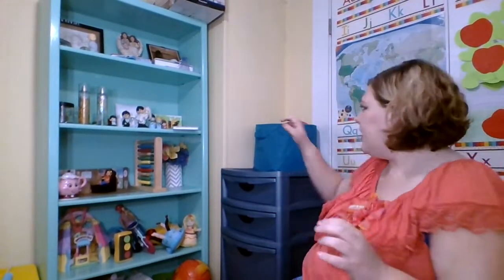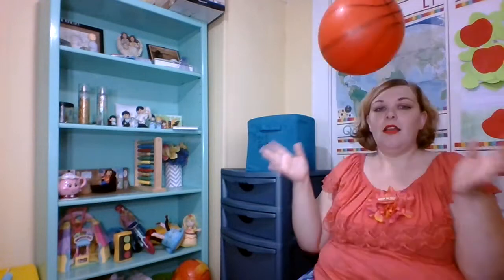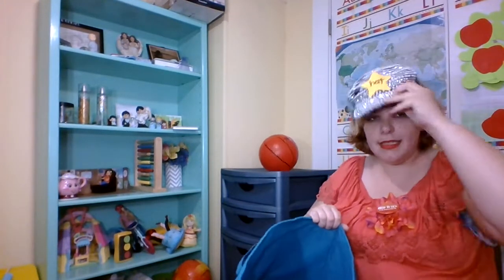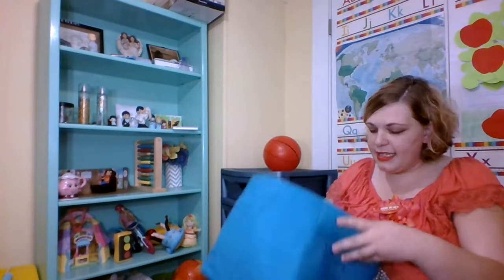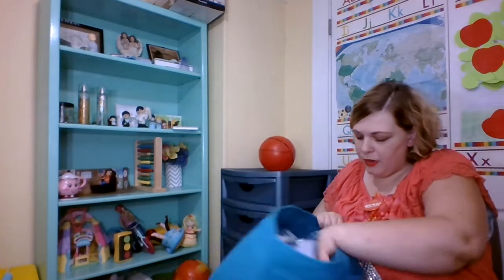Moving on over to this side of the room. These top two shelves are for Gabriel, my baby that died, and some random stuff from my wedding. Over here is my box. I use this basketball when talking about spinning, bouncing, and movement. This is a prop for a hat or cap. I have some scarves in here and gloves for talking about clothing.